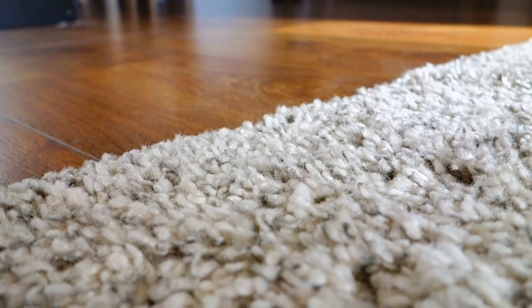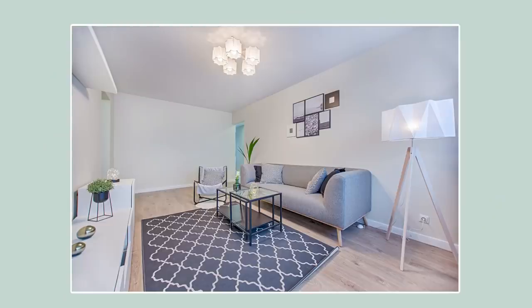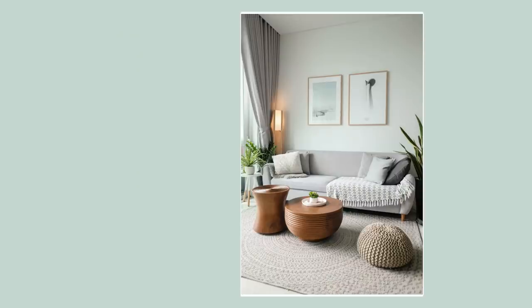Another favorite of mine is rugs. If you have a place in your home that doesn't feel cozy, adding a rug can really do wonders without cluttering it up too much. Rugs are warm, cozy, and soft — really nice in winter or after a long day. You can use a rug to choose a calming neutral color, or you can actually use it to add a touch of color to your room.